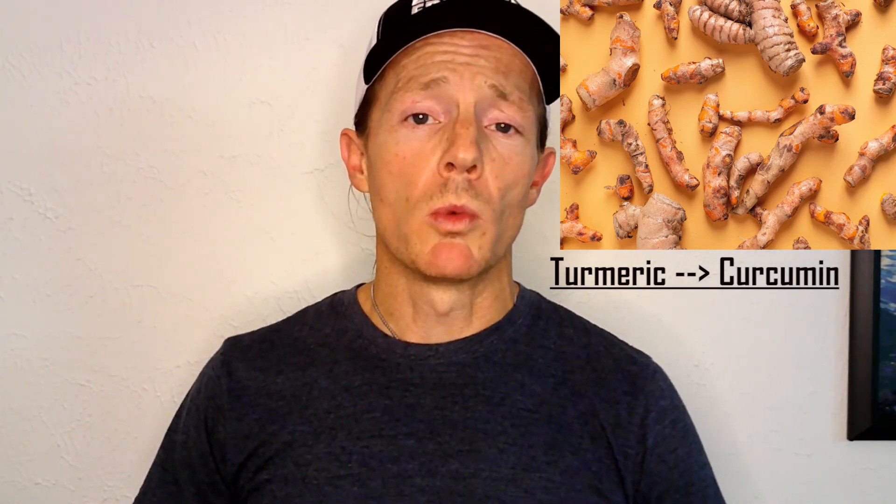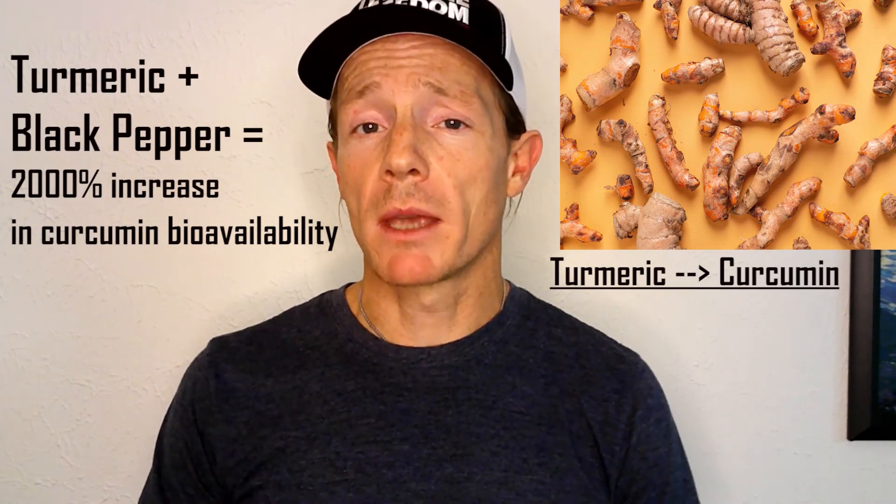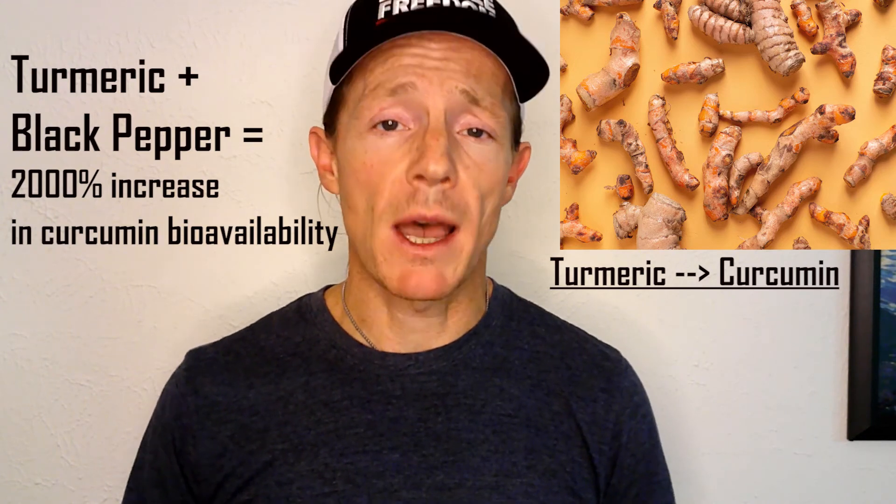The last supplement we're discussing today is curcumin, which is the active ingredient in the spice turmeric. A study published at ScienceDirect.com found that chronic curcumin administration resulted in a dose-dependent increase in brain-derived neurotrophic factor in the hippocampus of rats. Remember to take your turmeric with black pepper, or buy supplements that combine it with black pepper extract, as this increases the bioavailability by as much as 2,000%.